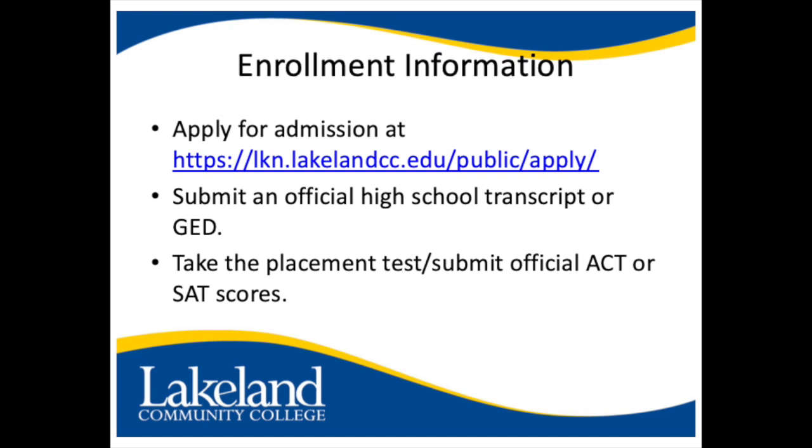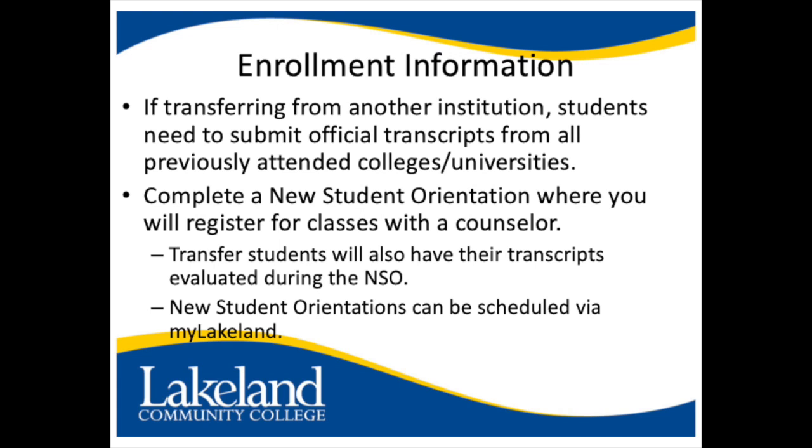Your first step for getting started is to apply for admission at lakelandcc.edu. You will then need to submit an official high school transcript or GED, take the placement test, or submit an official ACT or SAT score. If you are transferring from another institution, you will need to submit official transcripts from all previously attended colleges or universities.